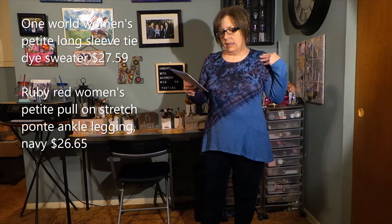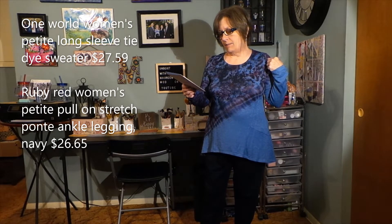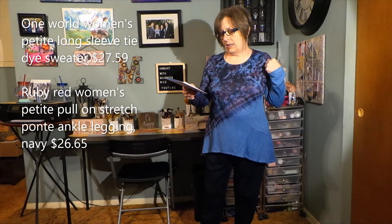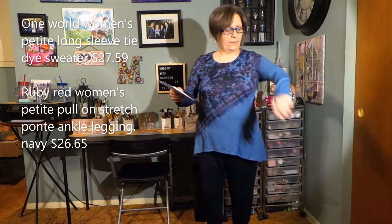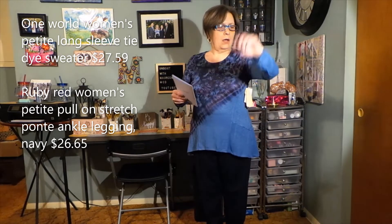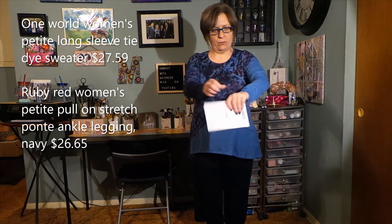Those are all the items I chose to put in my wardrobe box, and I'll be back in just a second with the try-on. I have the first two items on. This top is the One World Women's Petite Long Sleeve Tie-Dye Sweater Knit Top — Earth's Beauty Flintstone — $27.59. The sleeves are a little long, but I could overlook that.